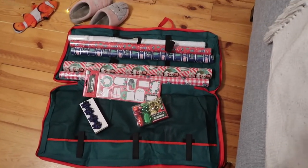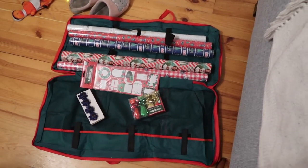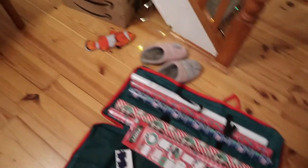I bought this bag today to put all my wrapping and accessories in and it's really cute. I like it. I'm going to start wrapping presents now.